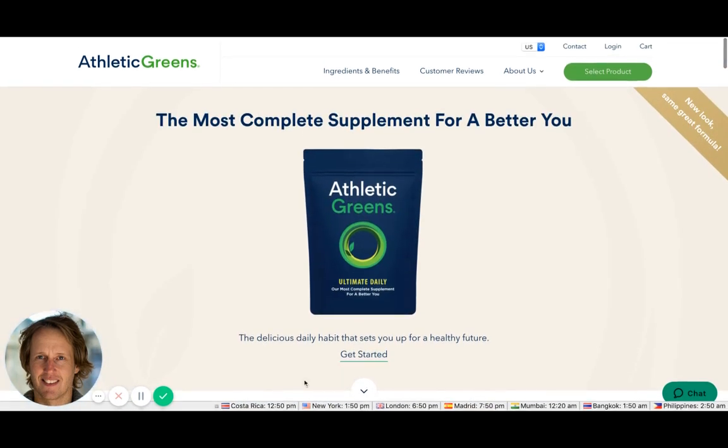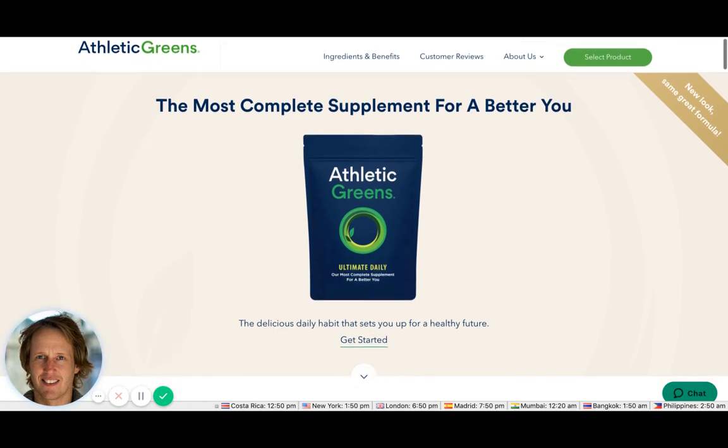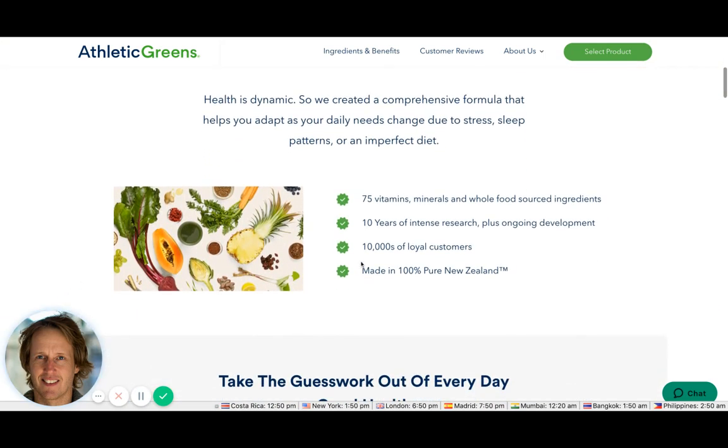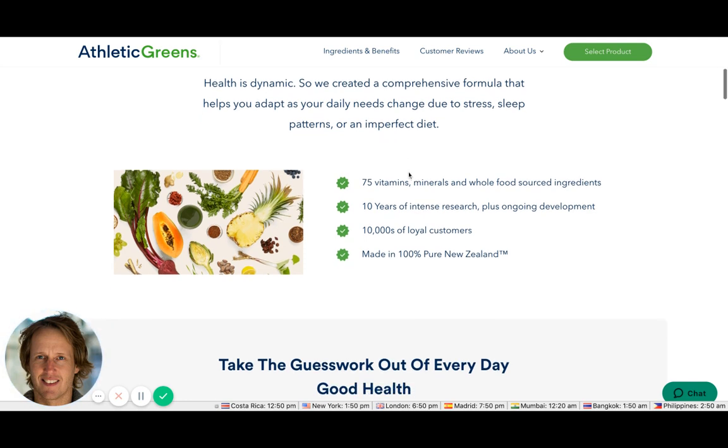The phrase 'deliciously daily habits' overcomes any taste objections. They've got arrows here to encourage you to scroll down the page, since you might assume this is it and not scroll. The copy says 'health is dynamic, so we created a comprehensive formula that helps you adapt as your daily needs change due to stress, sleep patterns, or imperfect diet.'